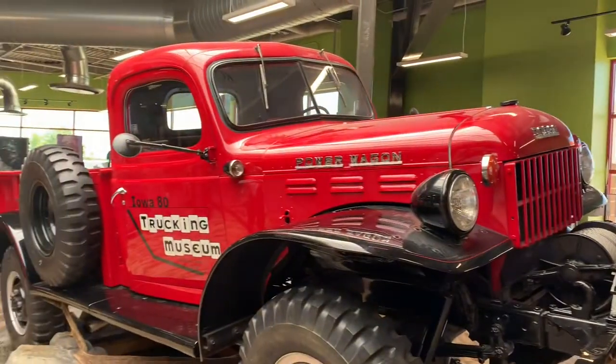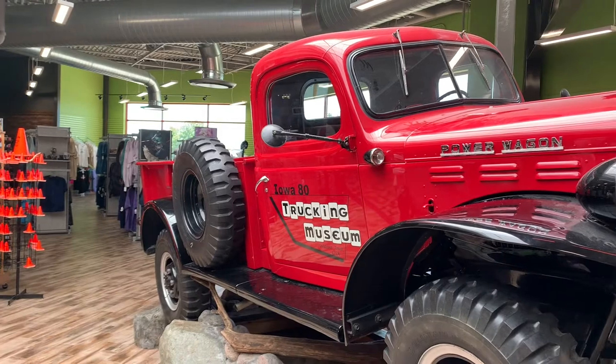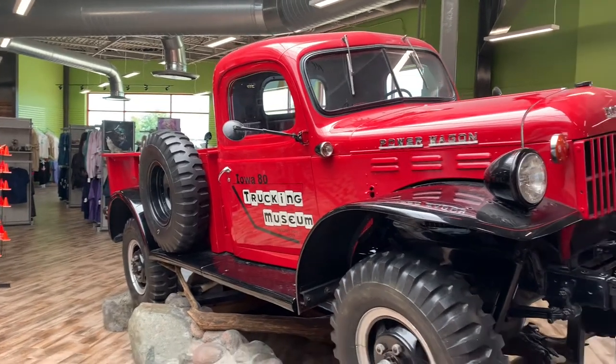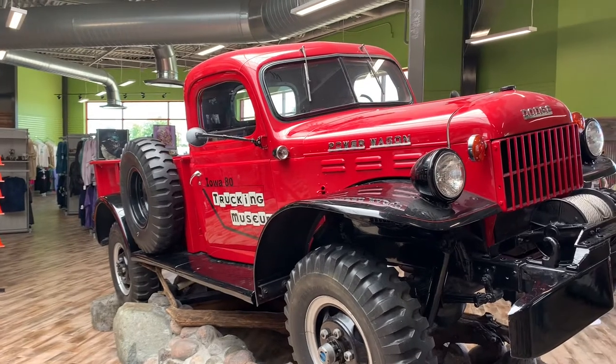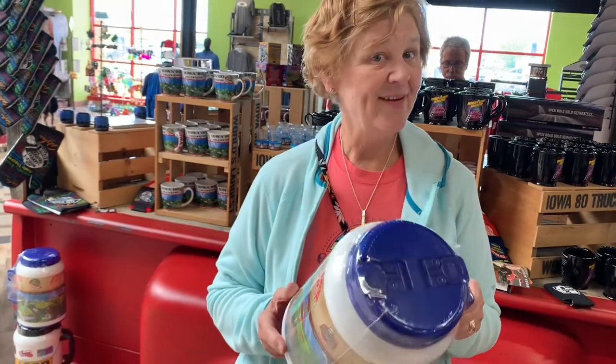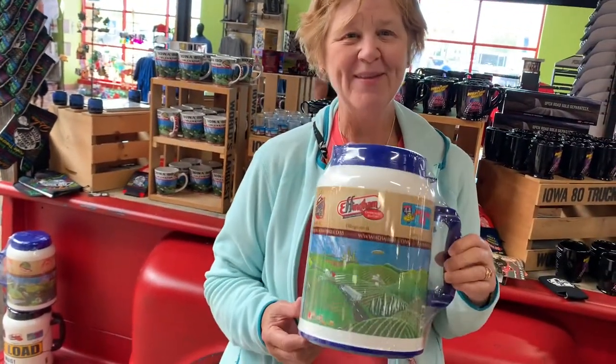A 1947 Power Wagon inside the truck stop here, as part of the advertisement for the trucking museum that's also here on property. And if you're not getting your water intake, this would do it — lots of water that can go in this thing.